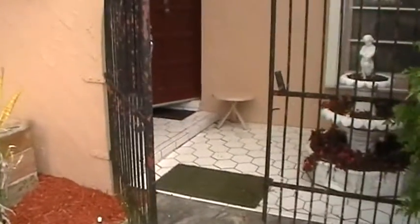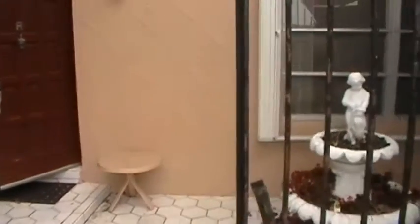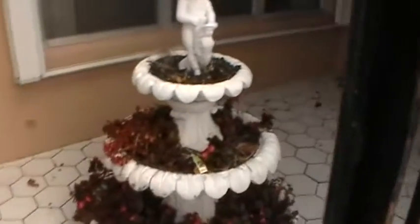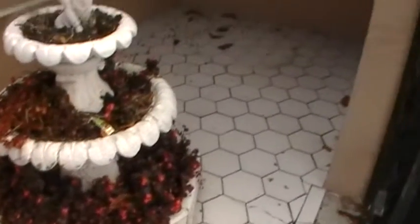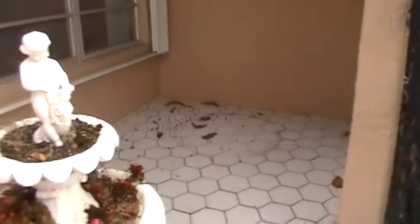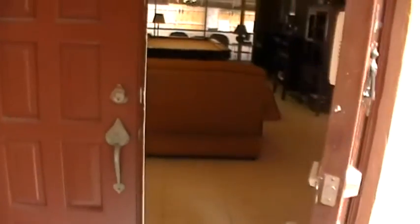This is an older home and it has a unique gated entry feature before you get into the home. There's also an old fountain which they used as a potted plant bed here. There's lots of space if you wanted to put some chairs out here in this entryway as well. As we go into the home, I'd like to point out this beautiful wood double door.